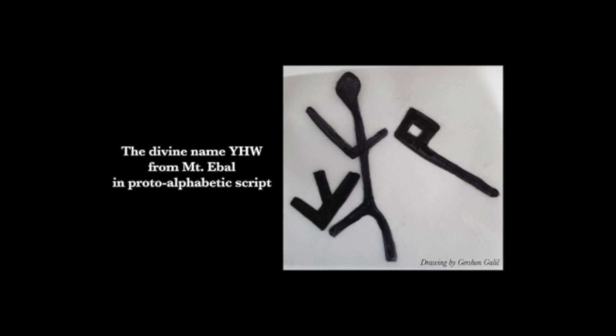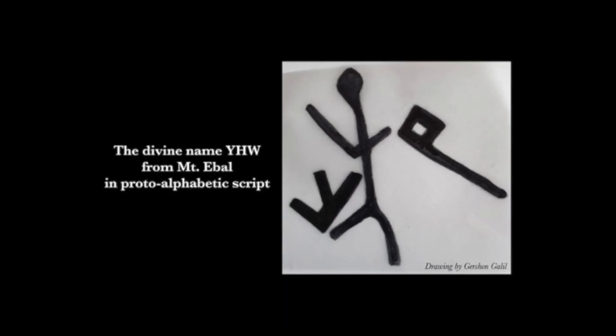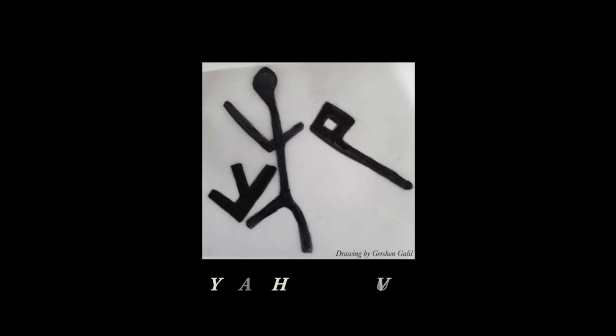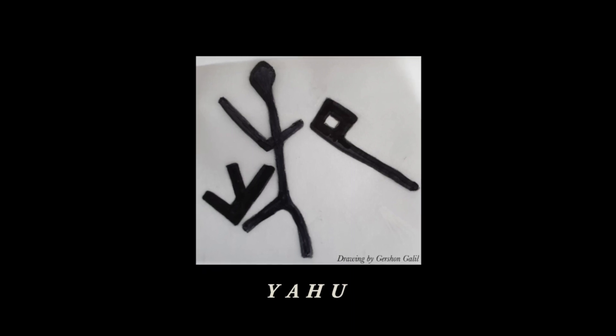What is very important and hasn't been mentioned yet: we do have words like 'arur' — to curse — and 'tamut' — you will surely die — but these words also occur in Canaanite inscriptions and do not yet prove the tablet is of Israelite provenance. What makes the difference is the divine name 'Yahoo.' Yahoo is the God of Israel, and it is actually not Yahweh as we might expect — the tetragram with four consonants — but three consonants. This is also found in early Israelite monarchic material, like at Kuntillet Ajrud, around 800 BC. The name Yahoo is not found in any known Canaanite onomasticon before the Israelite time period.